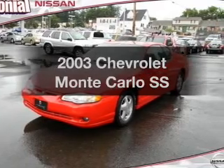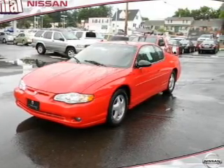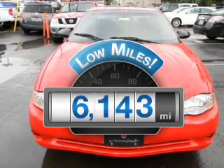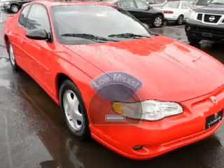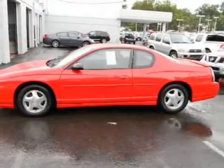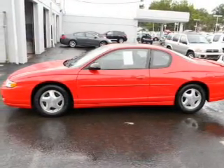Get noticed in this 2003 Chevrolet Monte Carlo. This is the set of wheels you've been looking for. With low miles, this automobile will take you far and get you where you want to go. With a reliable six-cylinder engine connected to a smooth shifting automatic transmission, premium wheels lend a distinctive appearance.